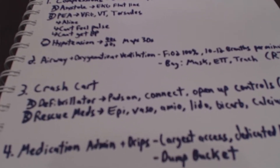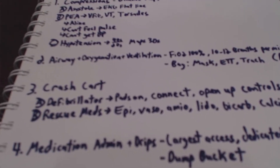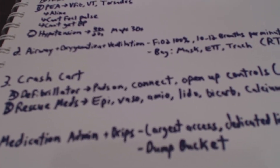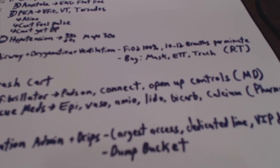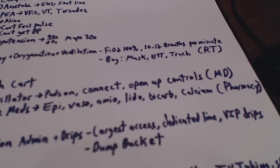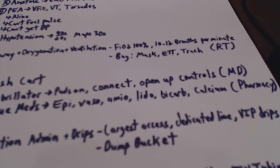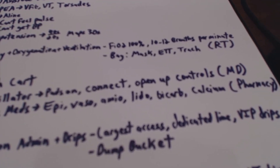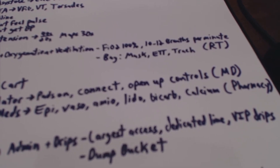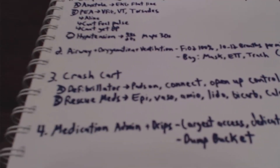With the crash cart, we're also going to have someone grabbing the rescue meds — things like epi, vaso, amio, lido, bicarb, and calcium. The nurses will usually do this at first, but then eventually when pharmacy comes by once the code is initiated, they will take over getting all these medications ready for us.